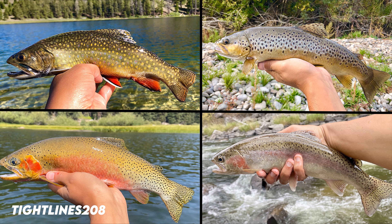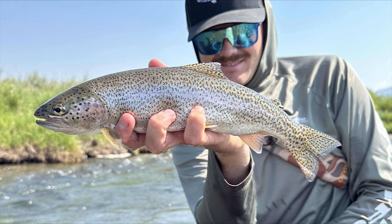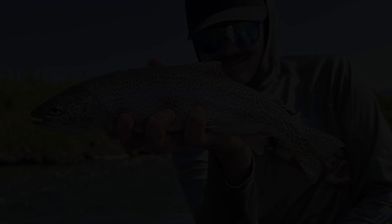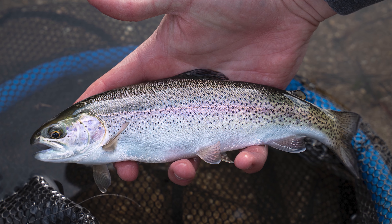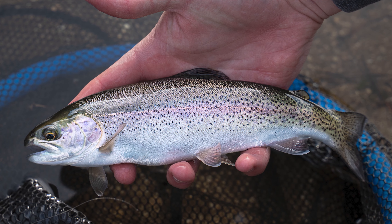There are many different species and subspecies of trout. The most well-known is the rainbow trout, which is the cornerstone of all trout fishing. It is the most widespread species, being stocked, wild, or native in almost every state in North America.